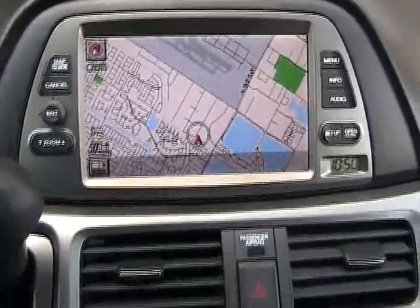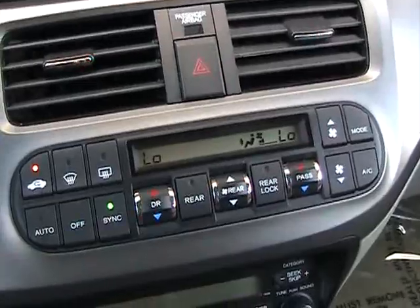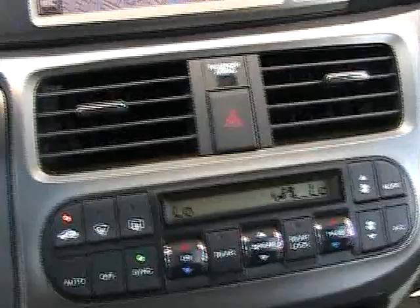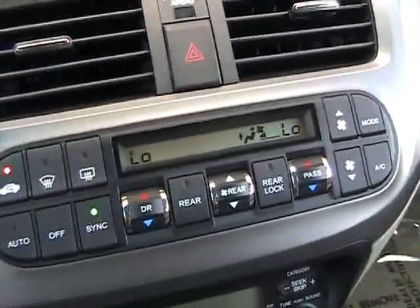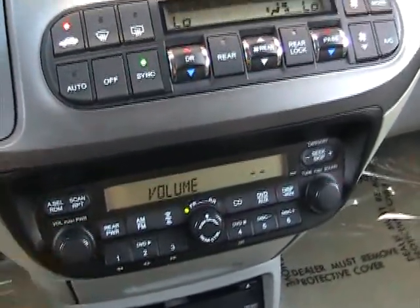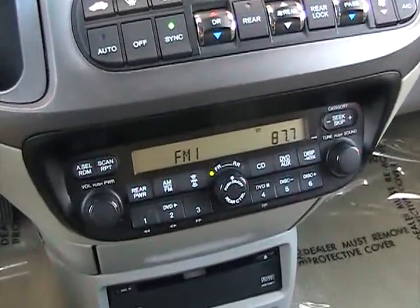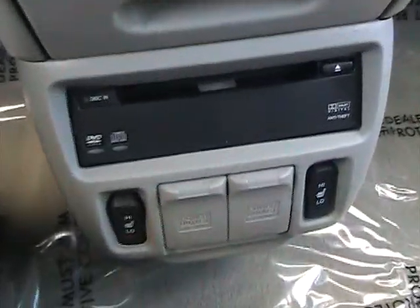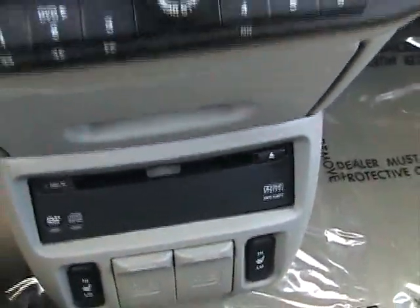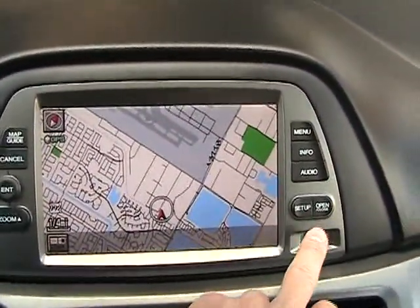The navigation shows you where you are right now. It's got three-zone climate control with a different temperature for the rear, different for the passenger, and different for the driver — all controlled here with additional controls in the back. This one also has an AM/FM CD changer in-dash with rear DVD system, and it has dual heated seats.